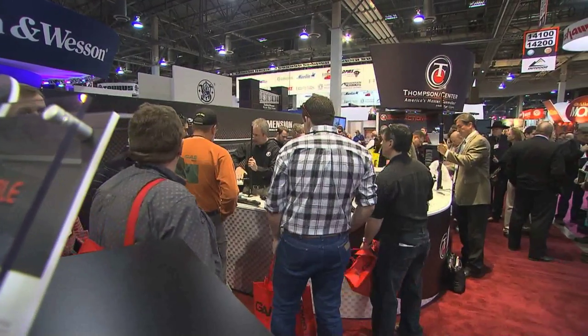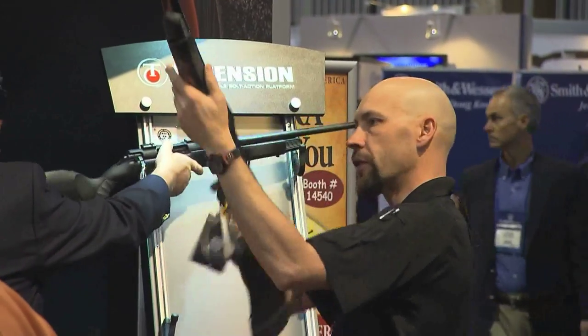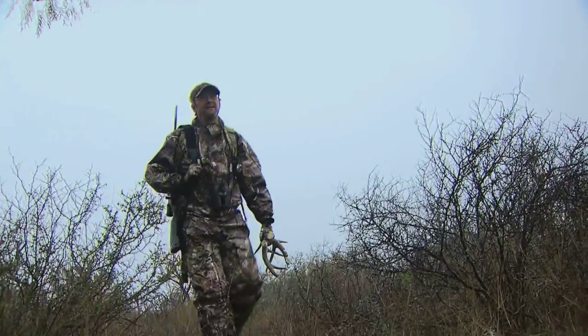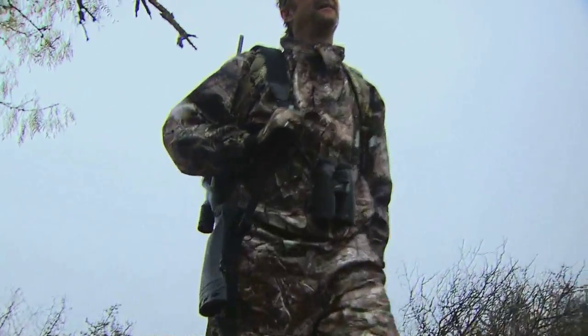The Dimension is a unique platform because you can interchange the parts very simply. It doesn't take a lot of time to go from one caliber to the other. What that does as a hunter and sportsman is it allows you to be prepared for a lot of different situations and not have to carry a tremendous amount of rifles. The Dimension platform by Thompson Center is one-of-a-kind and revolutionary.